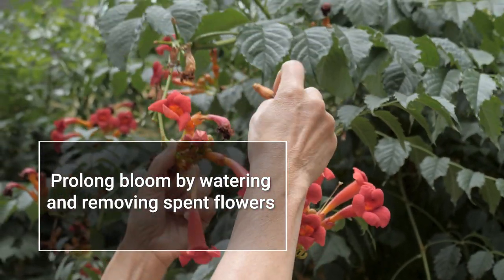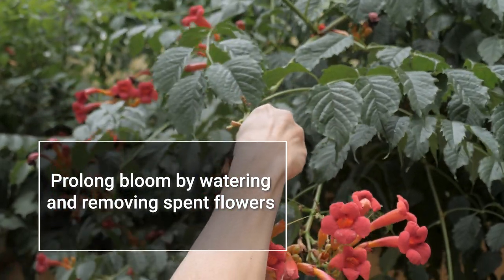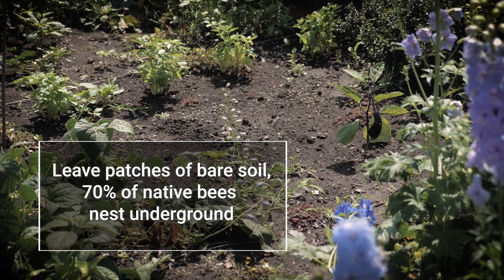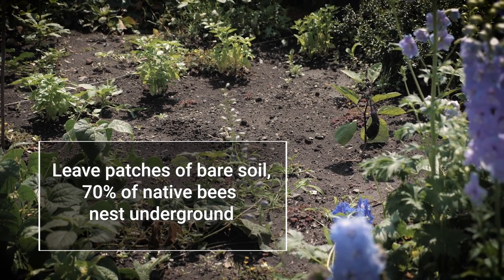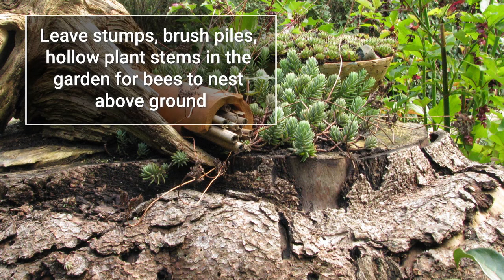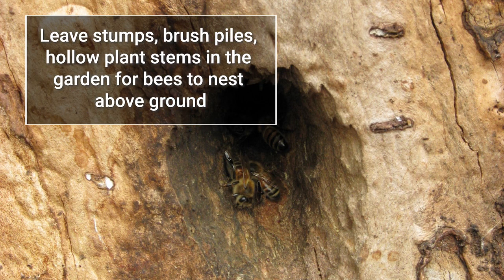Prolong the bloom period by watering plants and removing spent flowers. Offer nesting areas by leaving patches of bare soil for the 70% of all native bees that nest underground, and by leaving stumps, brush piles, and hollow plant stems in the garden for those that nest above ground.